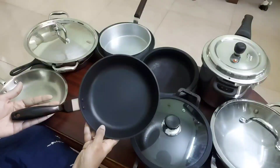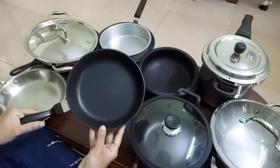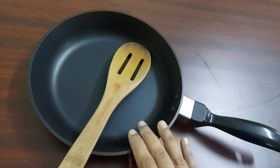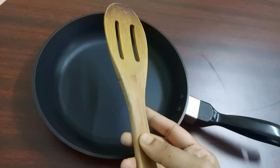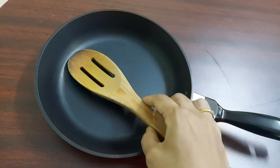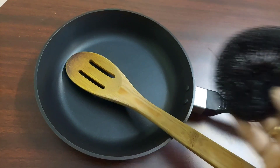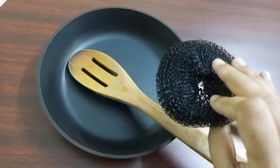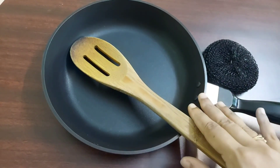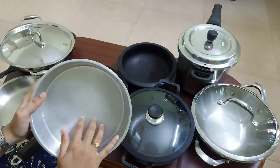The drawback of nonstick cookwares is that with usage the nonstick coating gets chipped off, and if we use such pans the food will react with the chemicals in the nonstick coating called Teflon. They are not durable and should not be used on high heat. It is ideal to totally avoid nonstick cookwares, but if you want to use them for convenience, use wooden spatulas, wash with a soft sponge, use on low to medium flame, and avoid pans whose coating has started chipping off.